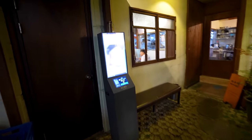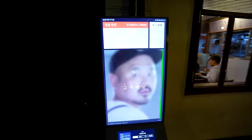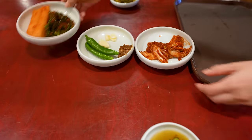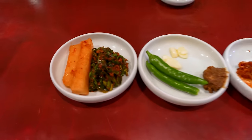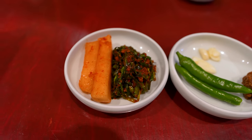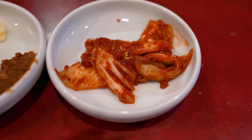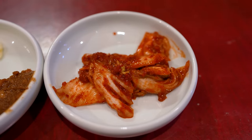I like how even the most authentic looking restaurants have a kiosk now. I can't start a meal without some good banchan, side dishes. Check out their banchan game — there's some kakdugi, soybean paste, and chili pepper. Kimchi. Your kimchi looks really good.